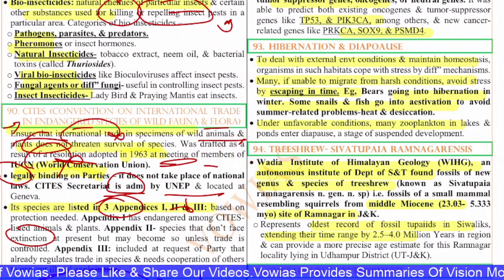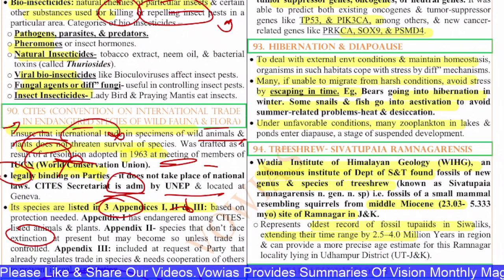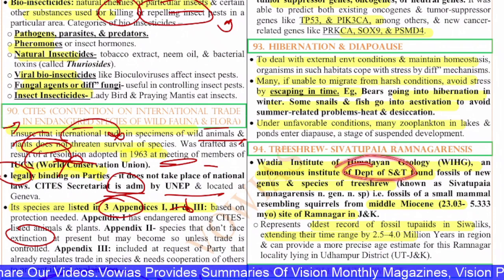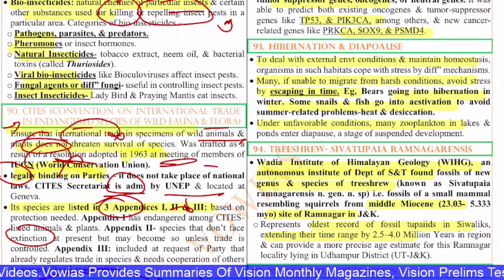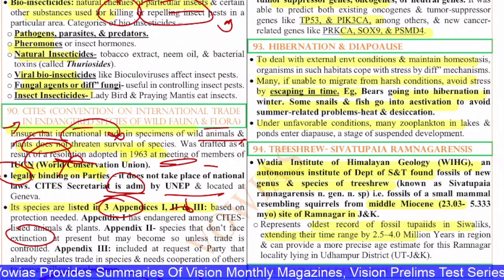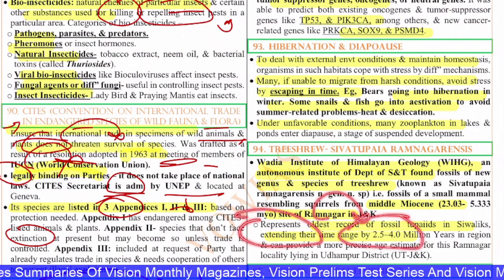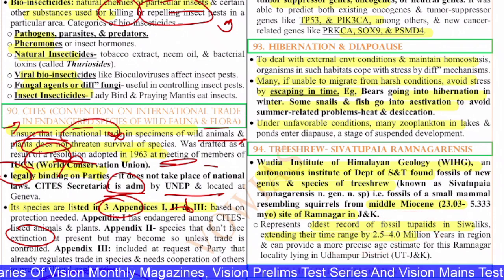The 94th question is on a Trishru fossil — Sivathupayia ramnagarensis. The Wadia Institute of Himalayan Geology, an autonomous institute of the Department of Science and Technology, found fossils of a new genus and species of Trishru known as Sivathupayia ramnagarensis. These are fossils of small mammals resembling squirrels from the middle Miocene site of Ramnagar in Jammu and Kashmir. They represent the oldest record of fossil tupaiids in the Shivaliks, extending their time range by 2.5 to 4 million years, from the Ramnagar locality in Udhampur district.